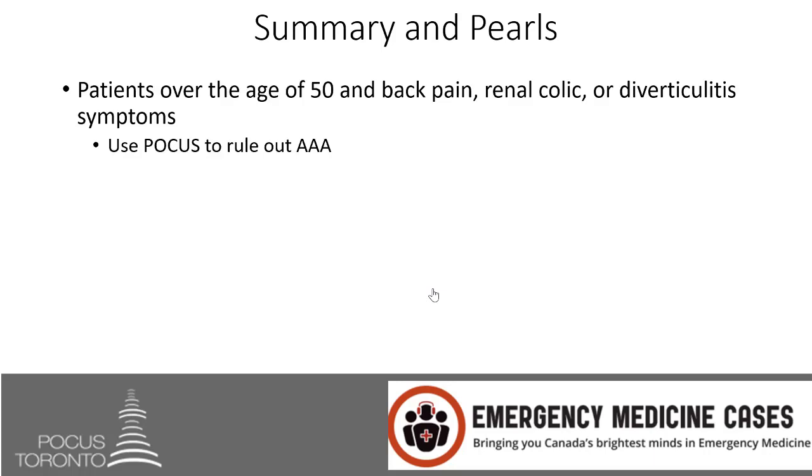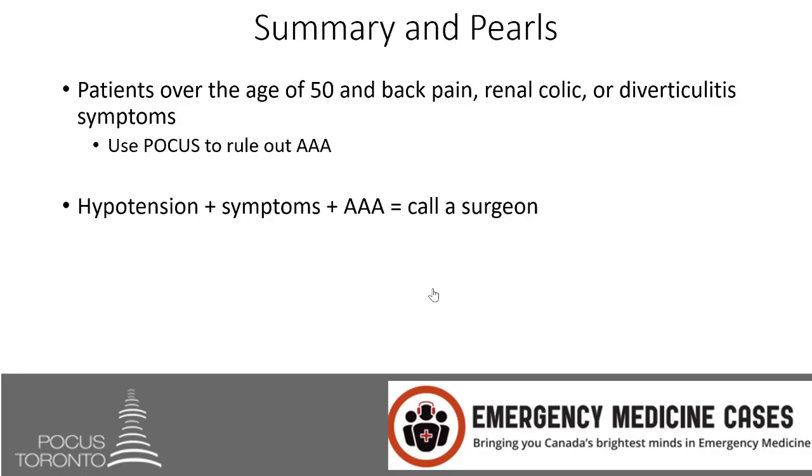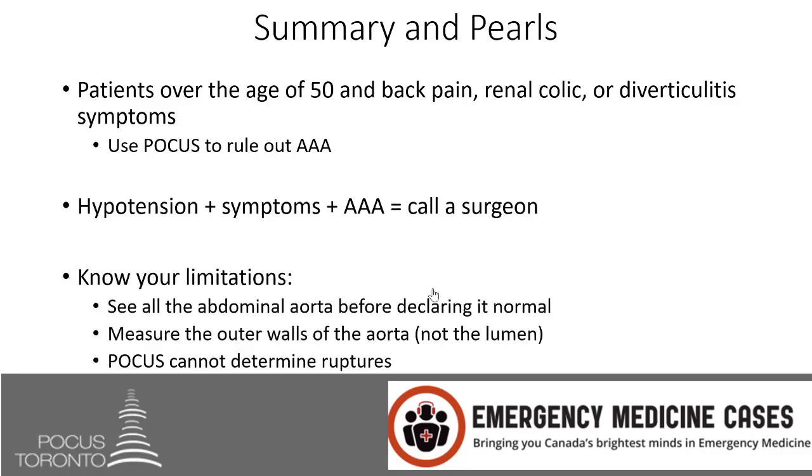In summary: for patients over 50 complaining of back pain, renal colic, or diverticulitis symptoms, use POCUS to rule out AAA. If you don't go looking for a AAA, you'll miss it because the classic triad is absent the majority of the time. If your patient has hypotension, symptoms of AAA, and you see a AAA on ultrasound, call a surgeon — do not waste time getting a CT scan first. Surgeons will often take these patients to the OR as quickly as possible. Know your limitations: see all of the abdominal aorta before declaring it normal, measure outer wall to outer wall not the lumen, and remember POCUS cannot determine rupture — that's a clinical diagnosis.